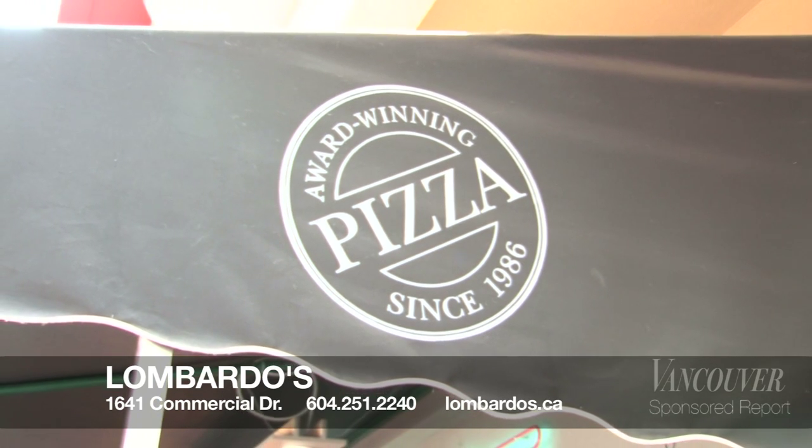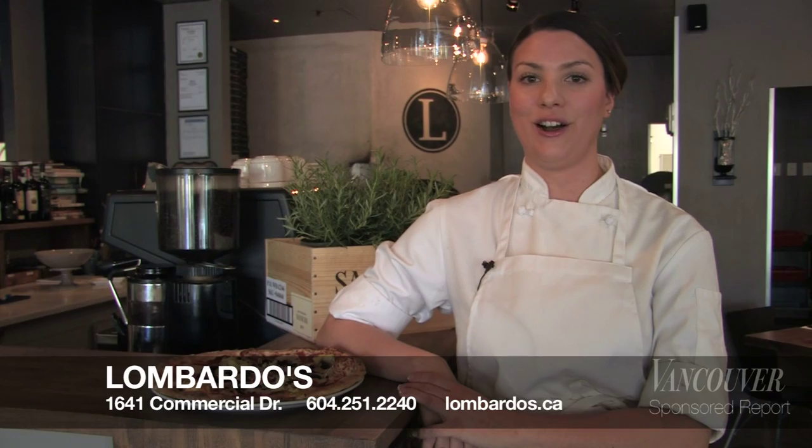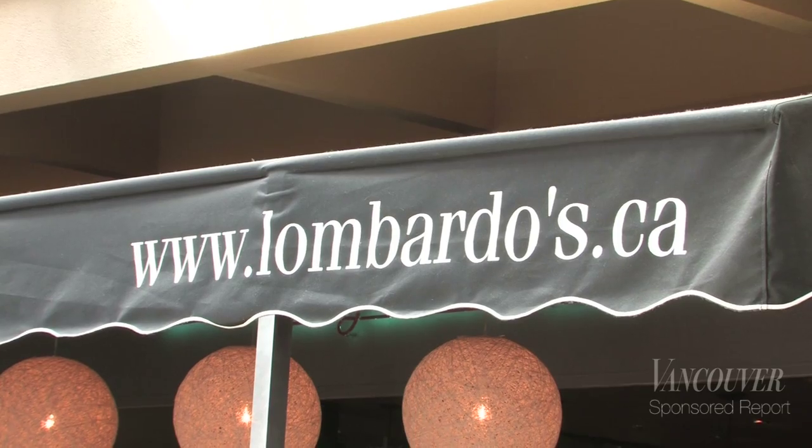We're a family-run business, so come check out one of our authentic wood-burning pizzas. We're here on First and Commercial at Il Mercado Mall, or you can check out our website at Lombardo's.ca.